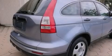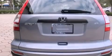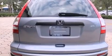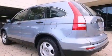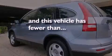Features include traction control and stability control systems, air conditioning, cruise control, an anti-lock braking system, side curtain airbags, full power accessories, and this vehicle has less than 48,000 miles.